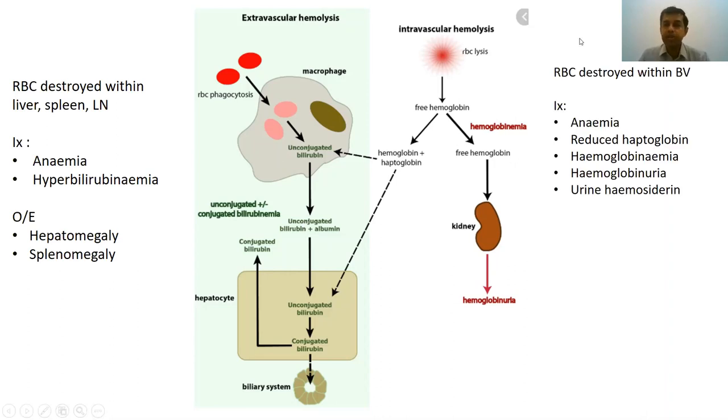To summarize: in intravascular hemolysis, you have anemia, haptoglobin levels fall, hemoglobinemia is present in the circulation, hemoglobin appears in the urine, and part of the hemoglobinuria degrades into hemosiderin, which can also be found in urine. Whereas in extravascular hemolysis, apart from anemia, you will have hyperbilirubinemia, and more importantly, organomegaly — hepatomegaly and splenomegaly — because these are the sites of significant red cell destruction.